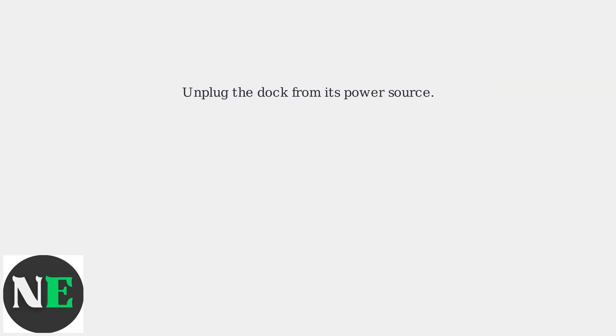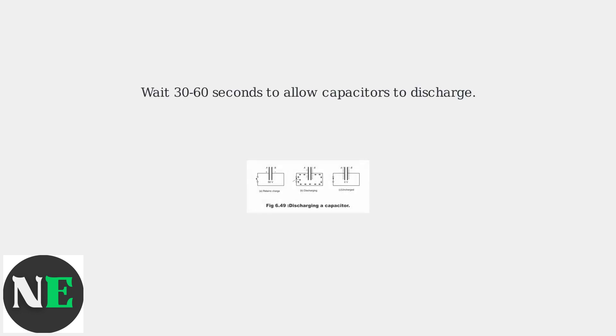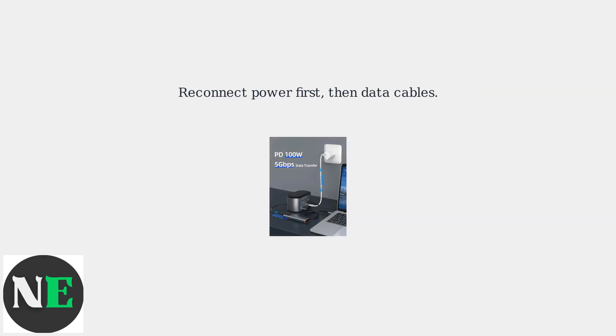Unplug the dock from its power source. Wait 30 to 60 seconds to allow the capacitors to fully discharge. Then reconnect the power first, followed by the data cables.